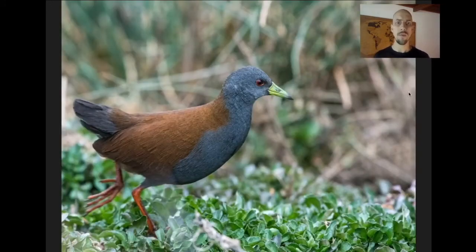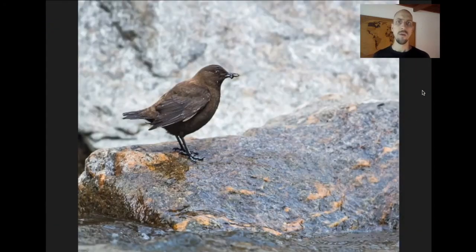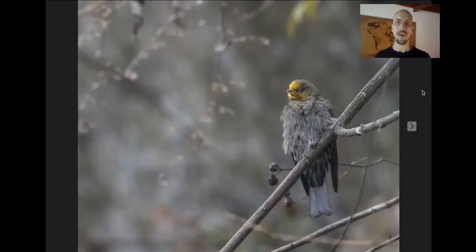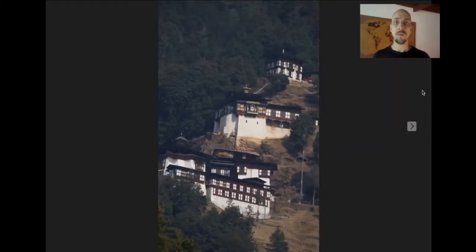In the Thimphu Valley, we visit some wetlands where we hope to find the scarce Black-tailed Crake. After spending the night in the capital, we do a day trip up the Cherry Valley — a beautiful valley with lots of great forest. We're looking for birds like Brown Dipper, Yellow-rumped Honeyguide, and Yellow-billed Blue Magpie. There's also a beautiful monastery perched on the side of this mountain — the Cherry Monastery.